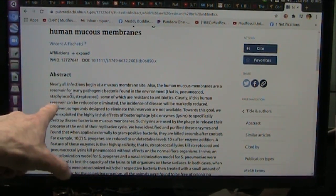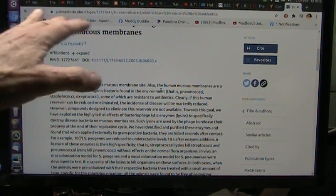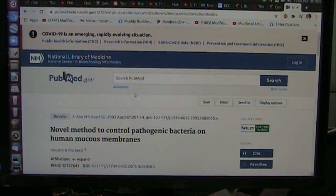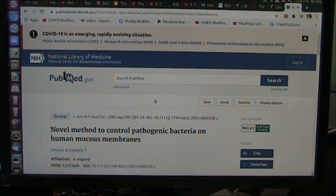The human mucous membranes are a reservoir for many pathogenic bacteria found in the environment. All kinds of bad things, but they're supposed to stay on their side. That's the problem. The good bacteria is being killed, and once you get a weak spot, you're set up to be invaded. Then you get stage one, stage two, stage three, stage four — it gets worse and worse.